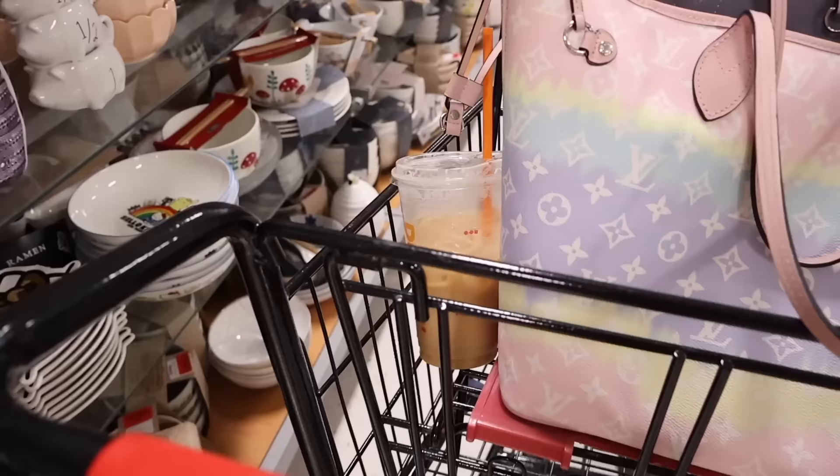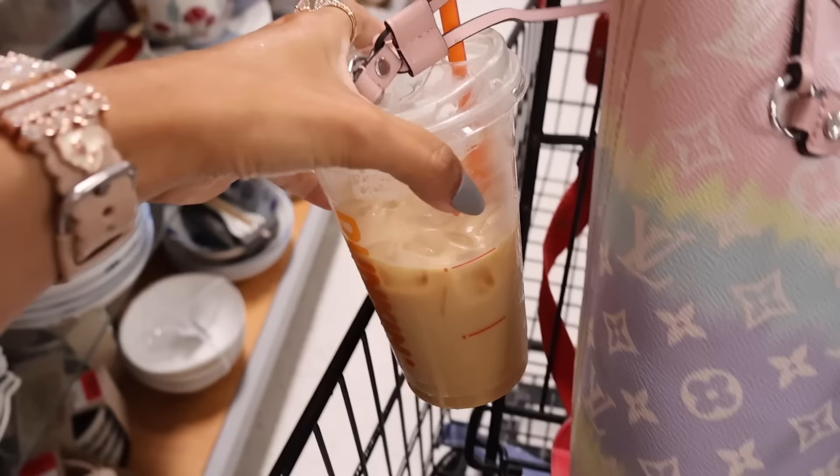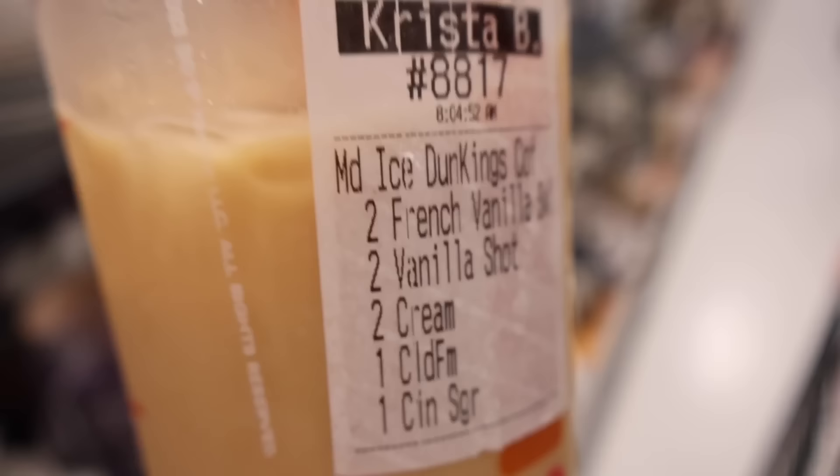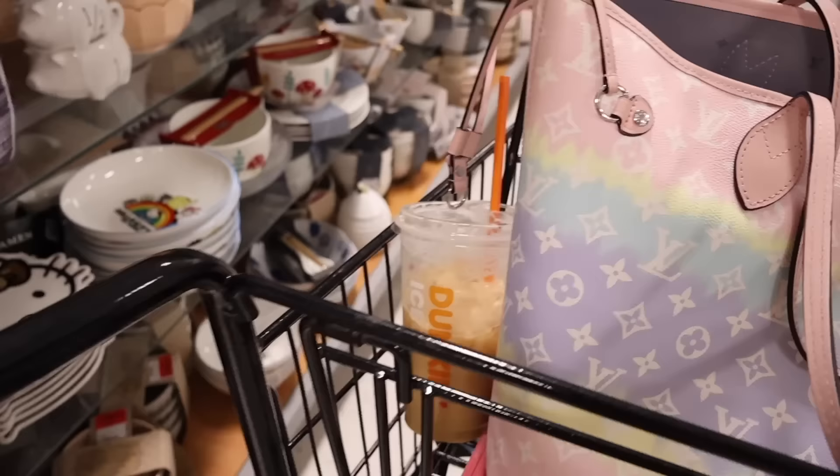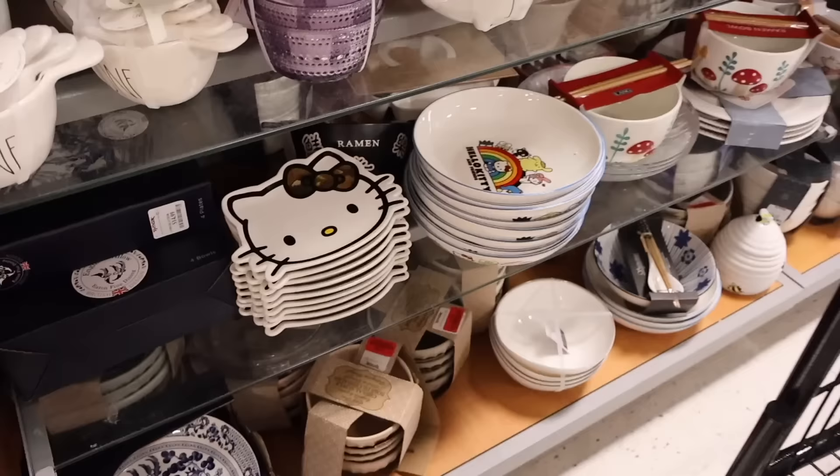I actually went to Dunkin' — they changed the Charlie Cold Brew into an iced coffee instead. Definitely take a screenshot if you want to try it out; it's actually really, really good. Comment down below if you like the cold brew better — honestly, I did. But let's see what they have over here.